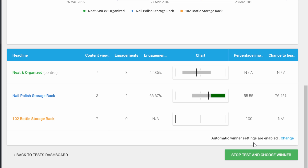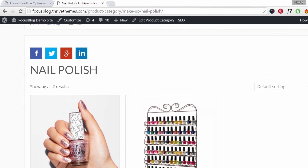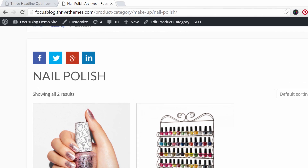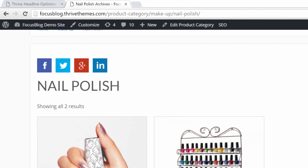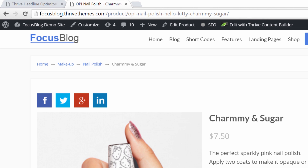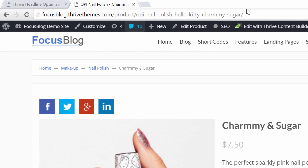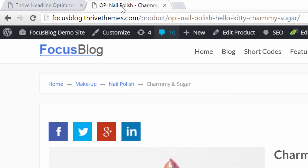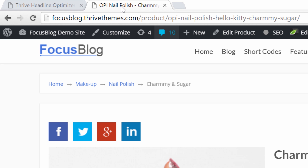Now I can hear you thinking: okay, this is super cool — I can show different titles to different visitors — but what about SEO? Thrive Headline Optimizer doesn't affect your SEO at all. When you look at a product page, this is the title we are testing and showing different variations to different visitors, but we do not change the URL of the product and we do not change the meta title tag. This means you will have the possibility to have the best title for SEO and the most engaging title for your visitors.